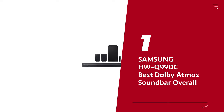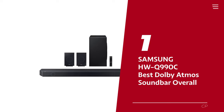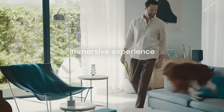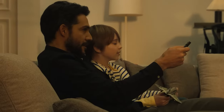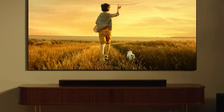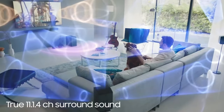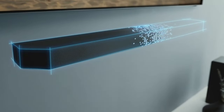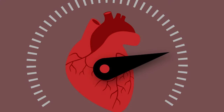Number 1: Samsung HWQ-990C, our pick for best Dolby Atmos soundbar overall. If you're looking to enhance your audio experience and feel truly immersed in your favorite movies and shows, this premium soundbar is the one for you. What sets the HWQ-990C apart is its incredible sound quality — with its 11.1.4 configuration and two discrete satellites, you'll be amazed at how sound effects come to life and surround you. The subwoofer adds an extra punch to intense scenes, delivering deep and rumbling bass that will make your heart race.